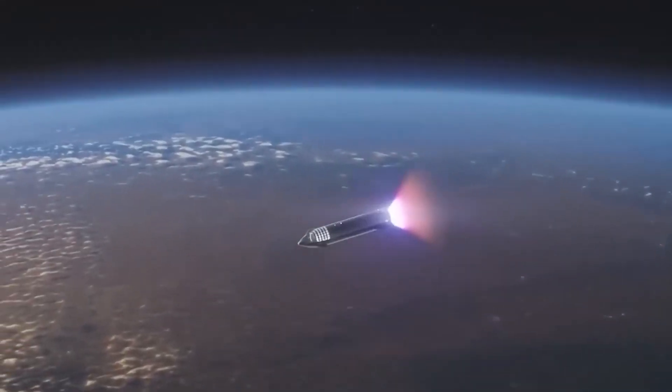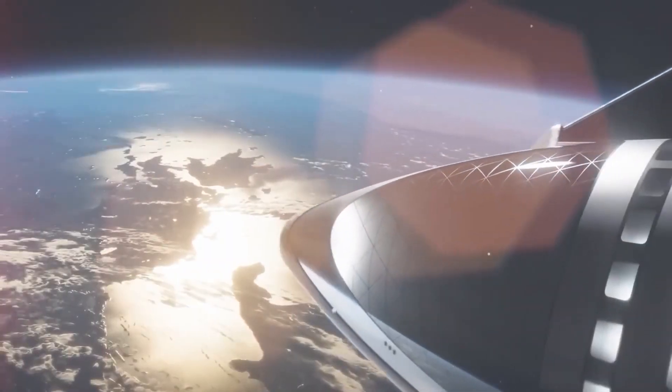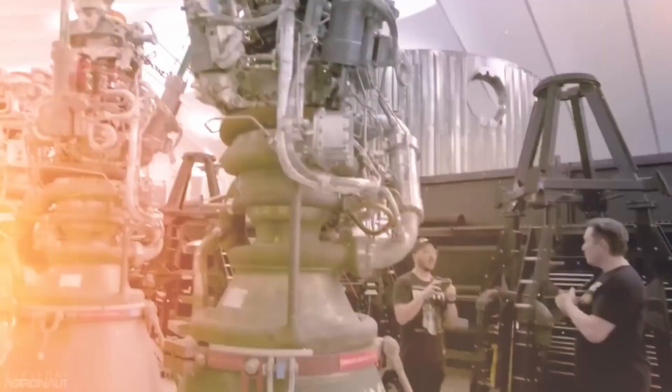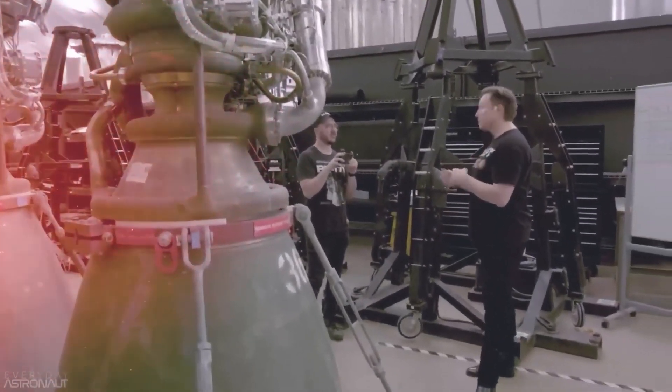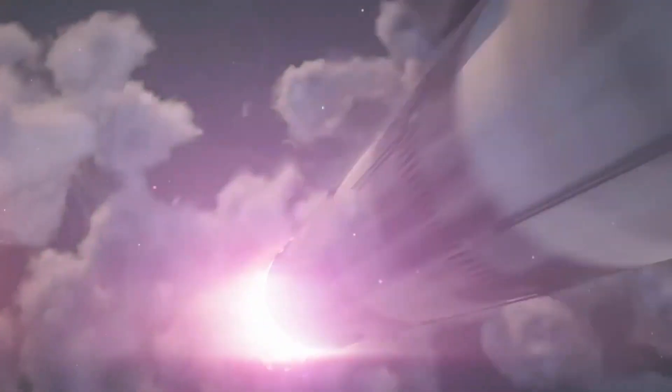SpaceX's CEO Elon Musk has always been on the run to surprise us every time with something new and exciting. This time, it is something even more exhilarating that has never been done before. We all are familiar with SpaceX's Raptor engines, but Musk has decided to come up with a plan that is even greater and bigger in terms of power and efficiency. This revolutionary effort will be something splendid in the space industry.